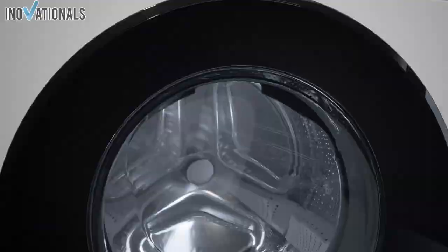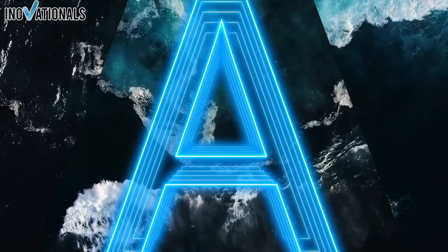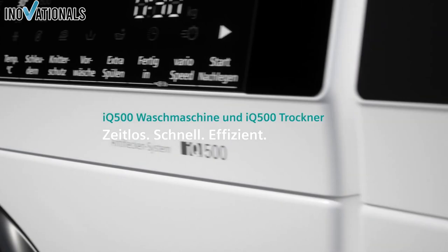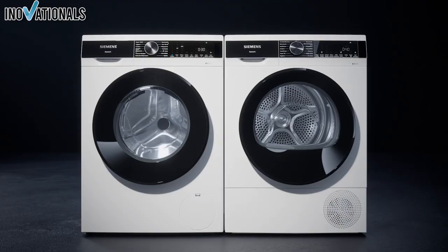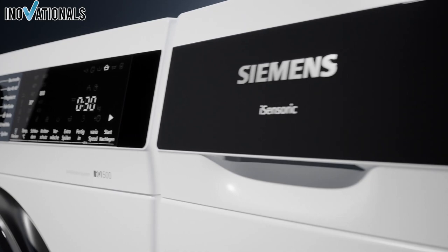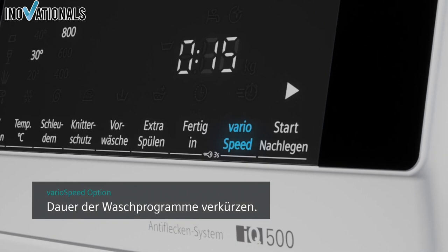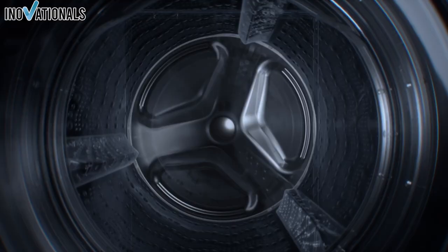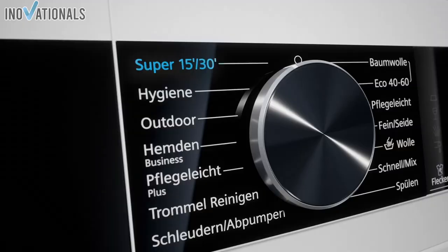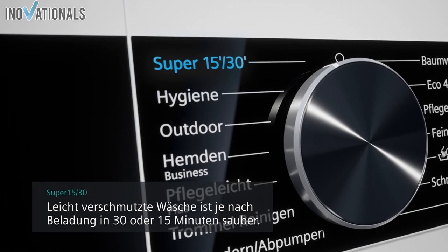The Siemens IQ 500 washing machine is a high-tech and powerful choice for anyone who values effective and efficient laundry care. With a wealth of innovative features tailored to the needs of modern households, this washing machine has everything you need for clean and fresh laundry. It has a capacity of 9 kg and a maximum spin speed of 1400 revolutions per minute. It is rated in energy efficiency class A and has a noise emission of 49 dB. The modern LED display offers ideal readability and the sensor buttons provide comfortable operation.